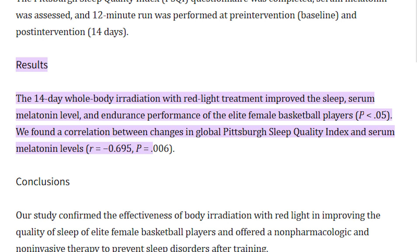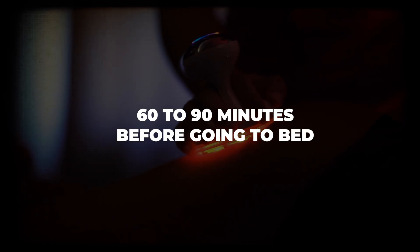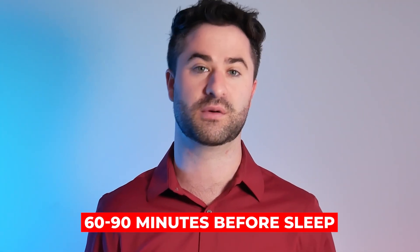A study published in the Journal of Athletic Training found that athletes who used red light therapy before going to bed had increased levels of melatonin production and had deeper sleep overall. There's also loads of anecdotal information about the benefits of red light therapy, especially using red light only about 60 to 90 minutes before you want to go to bed. If you want to sleep better, I would definitely consider reducing blue light exposure and increasing red light exposure about 60 to 90 minutes before going to sleep.